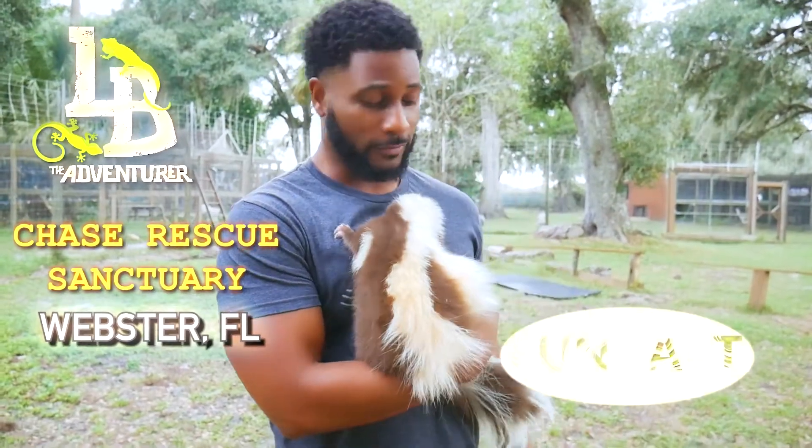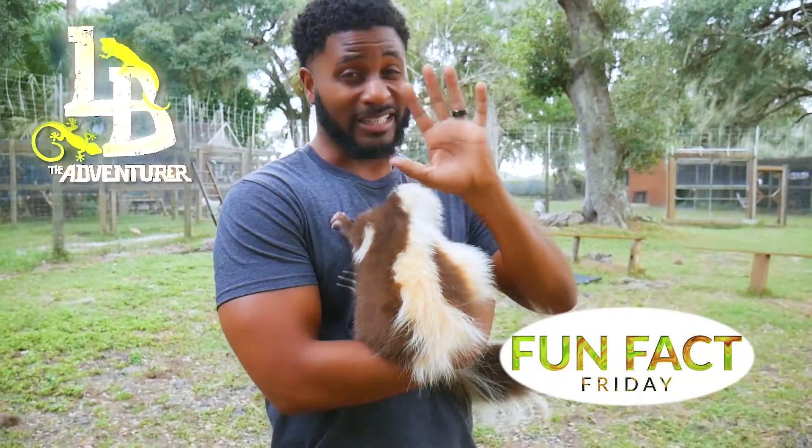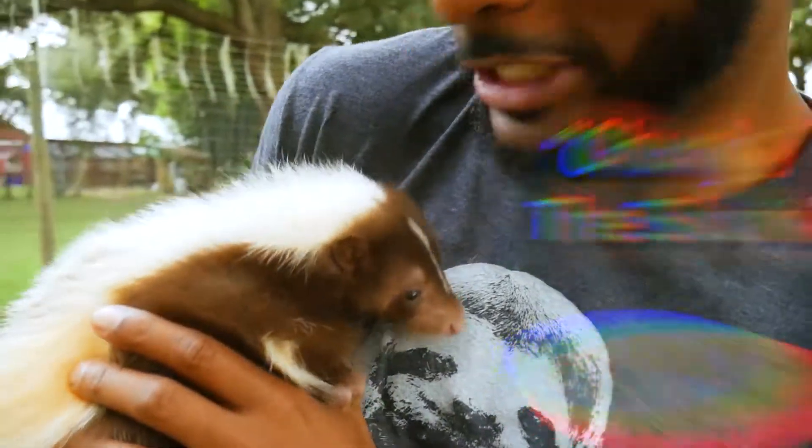Welcome to another episode of Fun Fact Friday. Today is gonna be a little bit stinky. We've got Chunky the Skunk. Say hi Chunky.